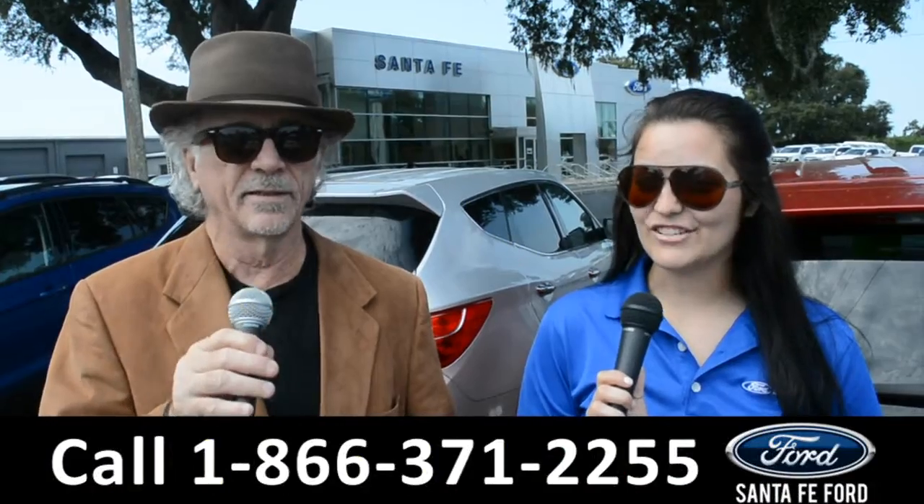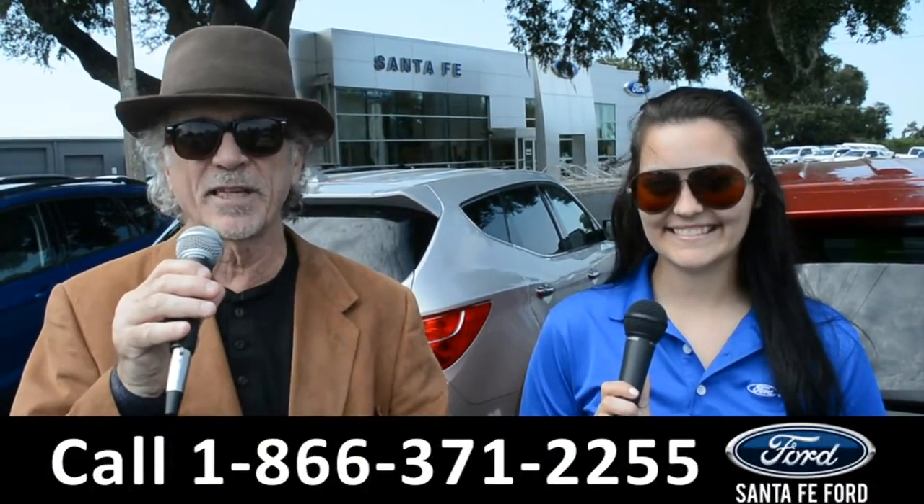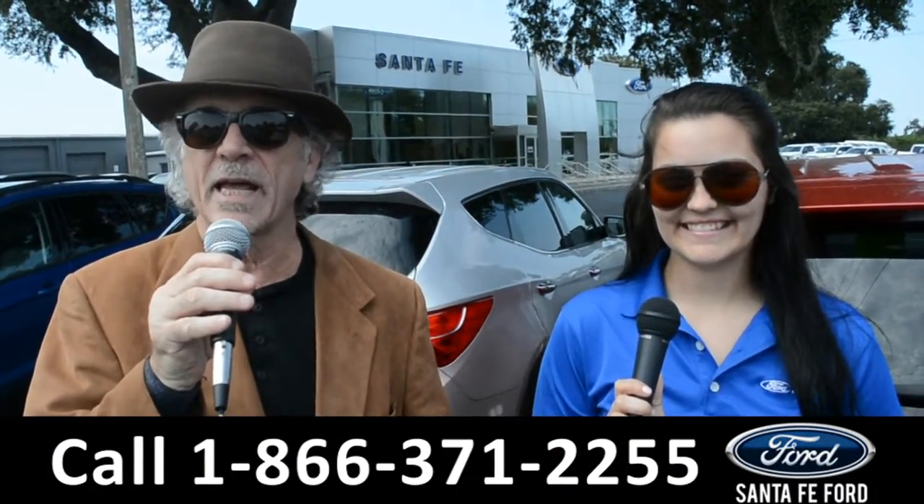Hey, this is Randy and this is Cheyenne. SantafeFord.com, Florida's Ford Supercenter near Gainesville, Florida. I-75 exit 399.